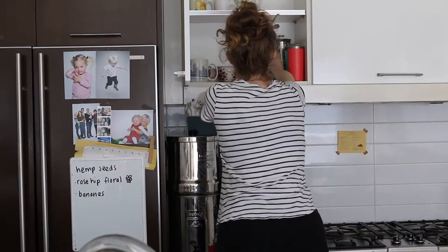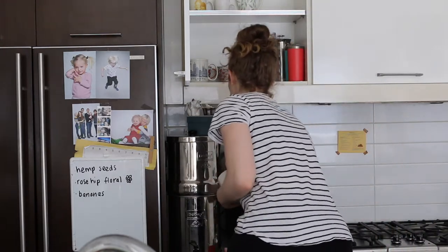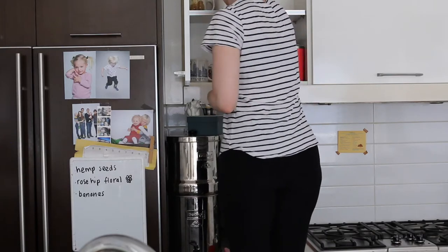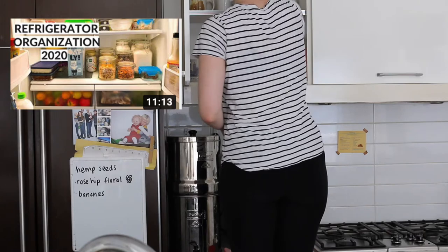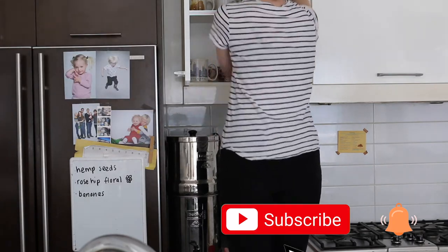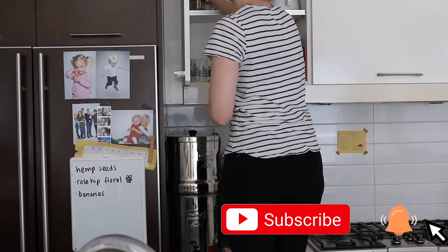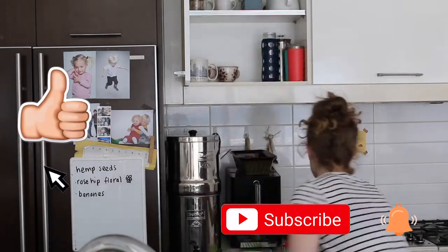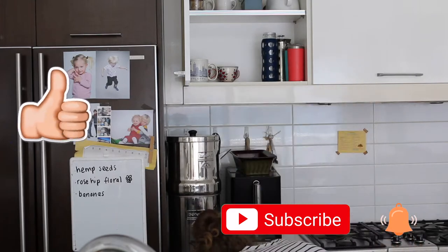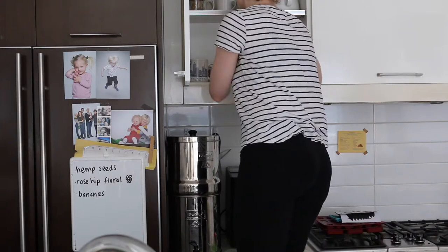Hi guys, welcome back to my channel. Today I'm here again with another organization video. You guys seem to enjoy my fridge organization, so here is my kitchen organization. Go ahead and subscribe if you like organization videos, and give this video a thumbs up so I know I can make more videos and organize my whole apartment for you guys. With all that said, let's get into the video.